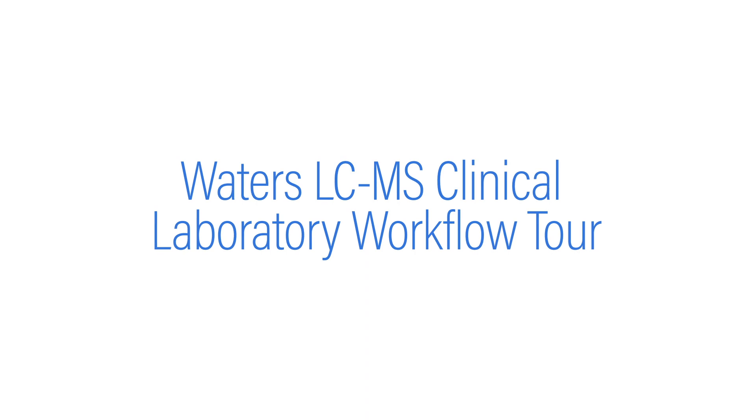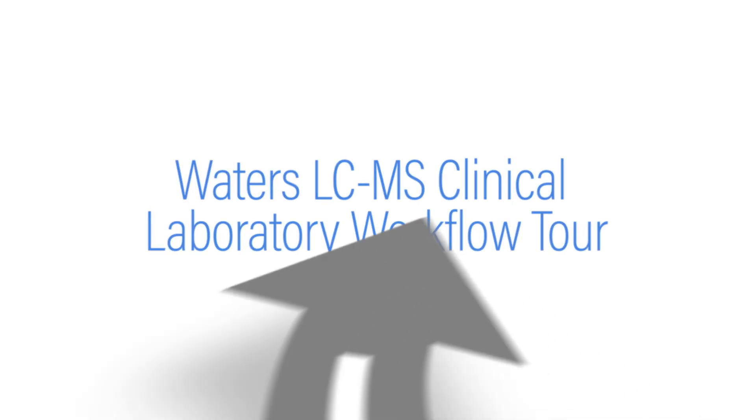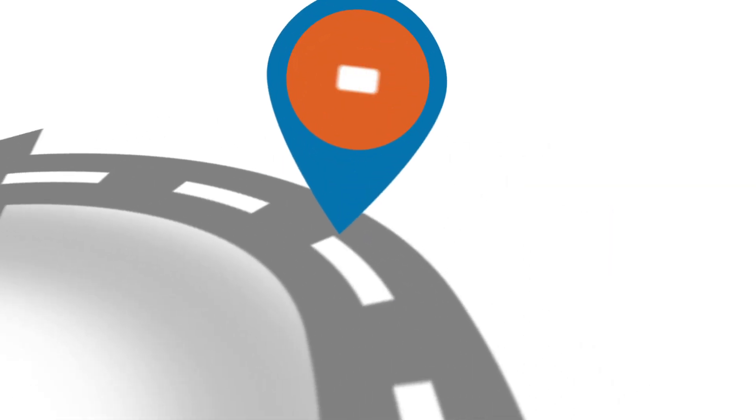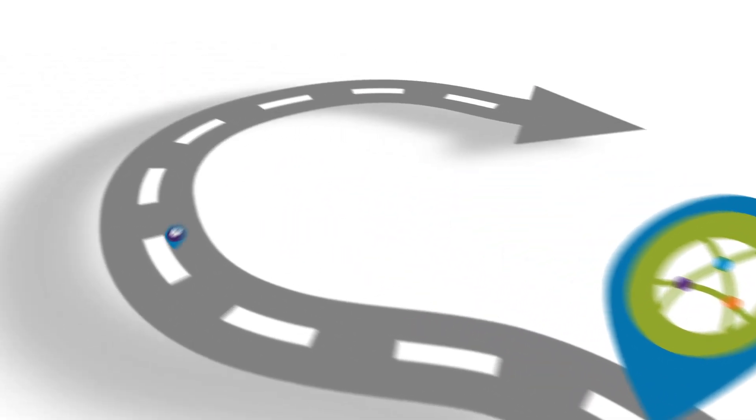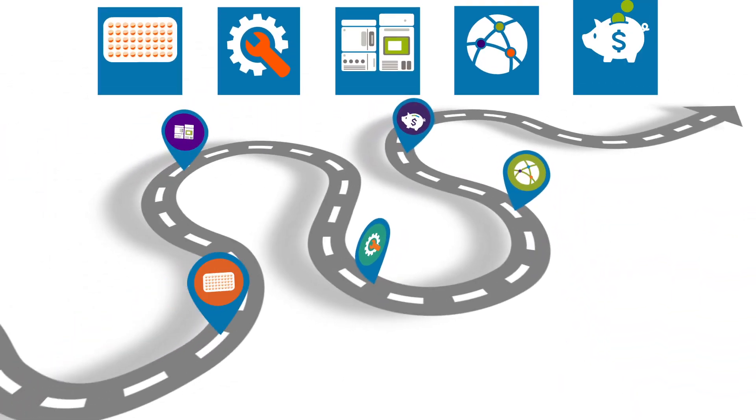Welcome to the Waters LC-MS Clinical Laboratory Workflow Tour. The tour starts with a sample and ends with a reliable and accurate result. Combining quality products with ease of use, flexibility, and improved user experience, Waters can accommodate the needs of any clinical laboratory.